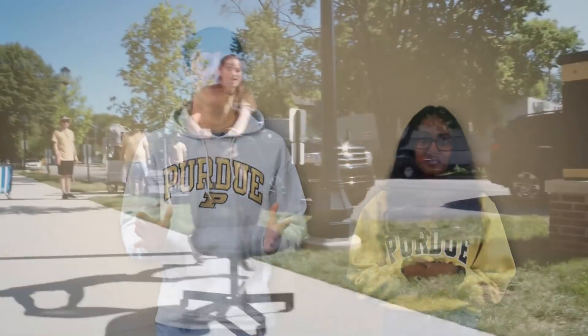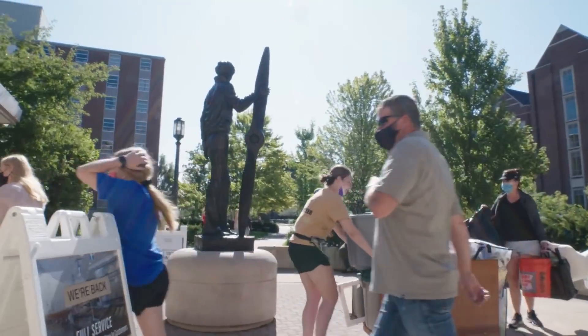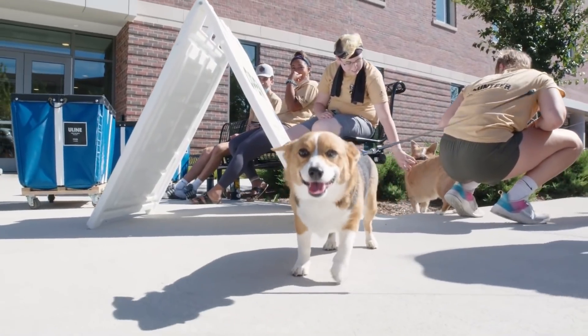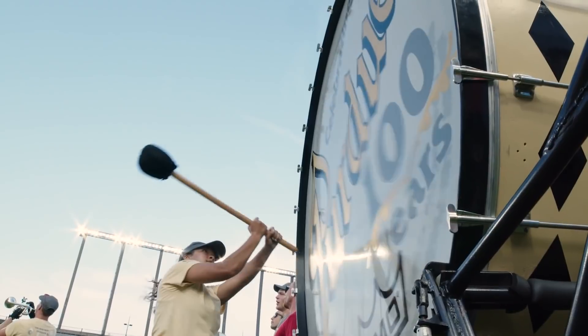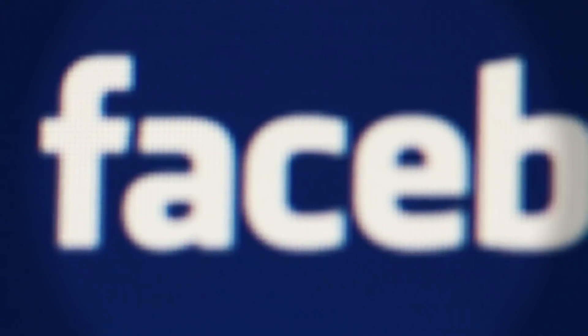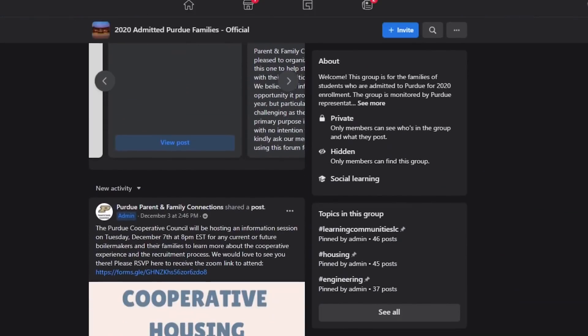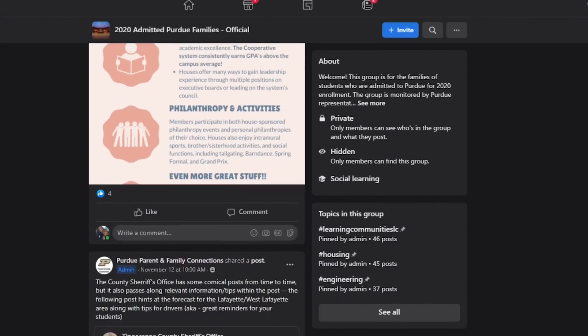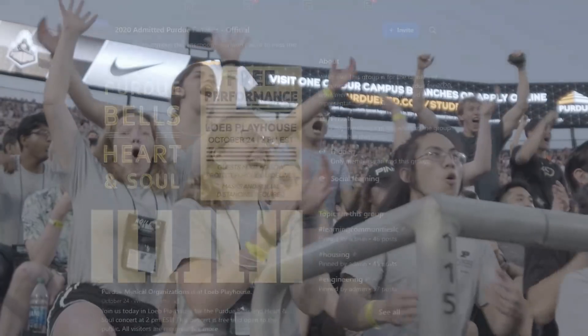To the parents of our newly admitted students — thank you. We could not have gotten to where we are without our parents' help. You've done so much to support your student in taking their next giant leap. Whether this is your first student going off to college or your last, we know this transitional time can be challenging. That's why we recommend joining the Parent Facebook group — it's a super helpful community of Purdue staff and local families where you can get your questions answered and find a support network.